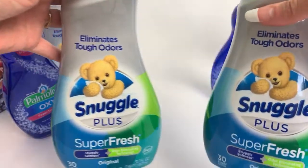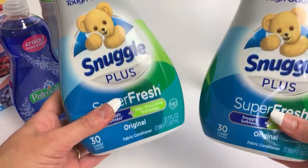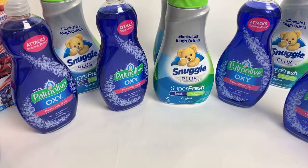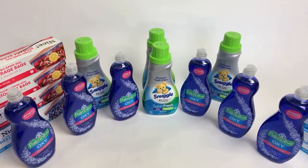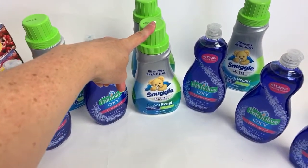This week these are on sale two for $6. With the $2 off digital coupon, these end up just being $2 each. This is Snuggle Plus Superfresh Original Fabric Softener, and I love this stuff so much — it makes your clothes smell so good. I got four of the Snuggle and used one paper coupon for those, and three paper coupons for the Palmolive. I had a 50-cent digital coupon clipped for the Palmolive and a $2 All/Snuggle coupon clipped for the Snuggle.